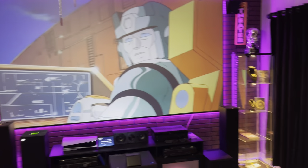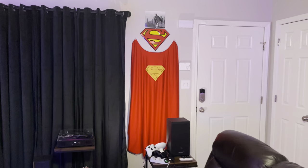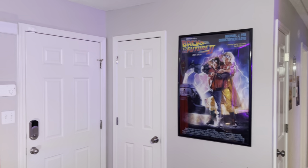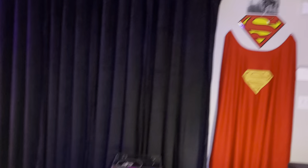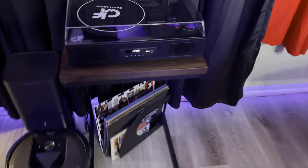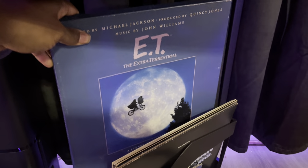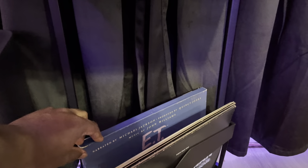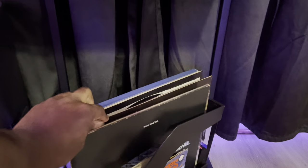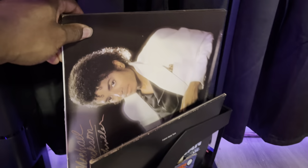Next we have a Superman cape from Justice League trophy edition, my Back to the Future poster — one of my favorite movies. I've got a record player where I can play records. Since this is a movie room I play stuff like the E.T. storybook read by Michael Jackson, the Superman: The Movie soundtrack which sounds amazing, and of course the Thriller album.